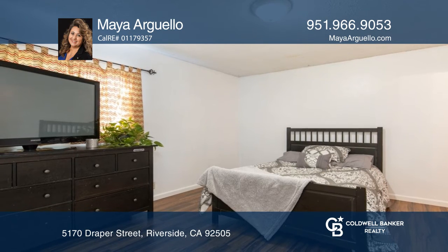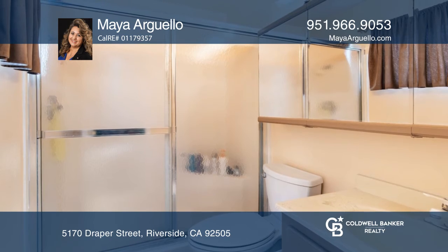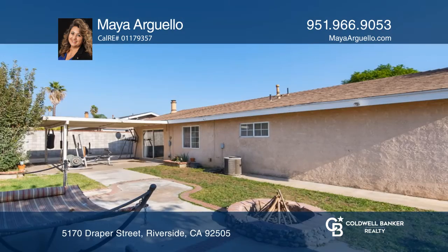The home has paid-for solar panels and is conveniently located near freeways, restaurants, shopping, and La Sierra College.